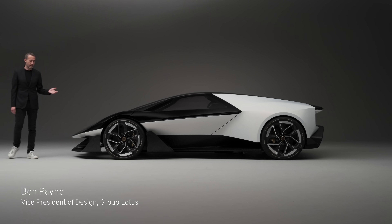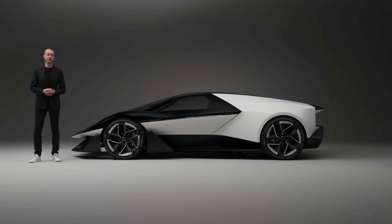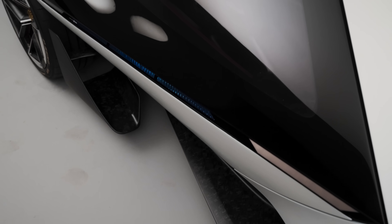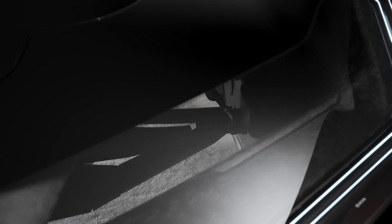This is Theory 1 and it's my pleasure to introduce you to our vision of the future of performance vehicles. With Theory 1, we're bringing into effect a new design theory based around three core tenets of digital, natural and analogue. These core ideas run through everything that shapes this car.